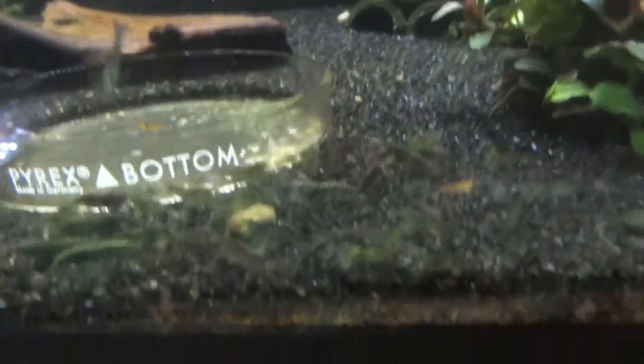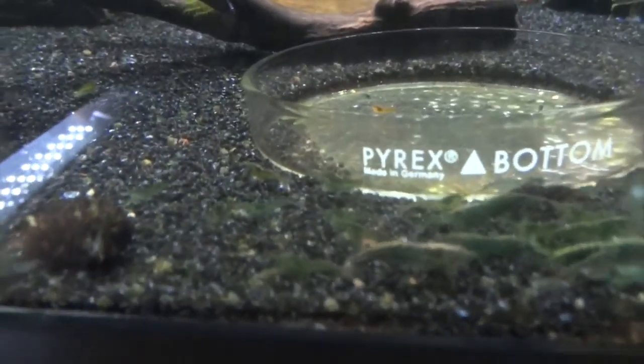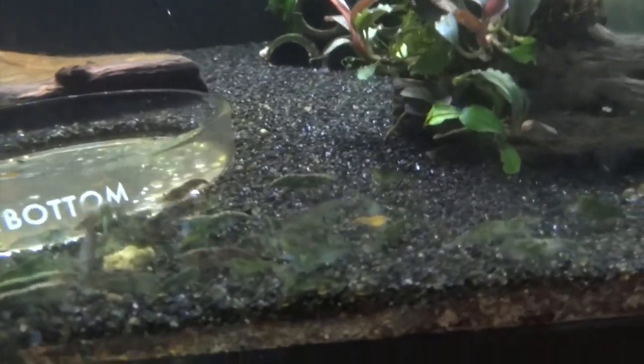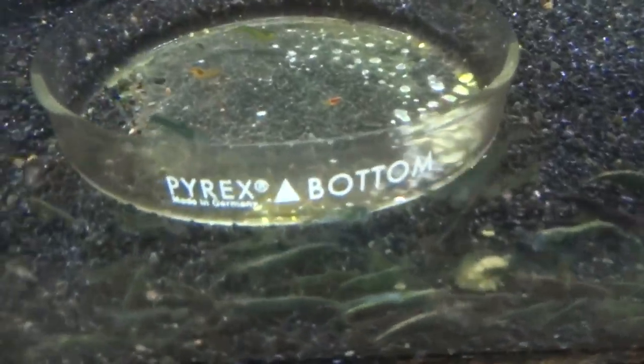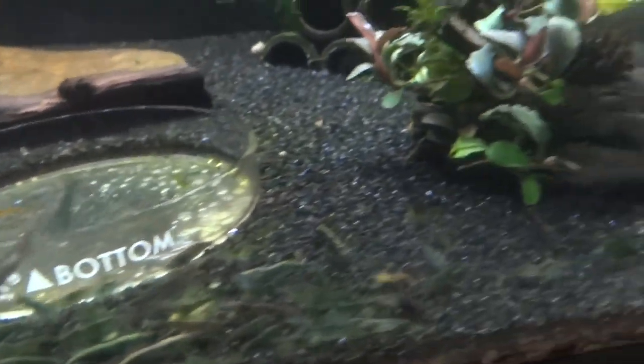Up above here are my green jades. I've got some various degrees of coloration with these, but I've got a ton of them. So if anyone's looking for green jades, hit me up and we'll work out a deal. The camera's really not doing them justice right now, but they're a really good-looking shrimp.